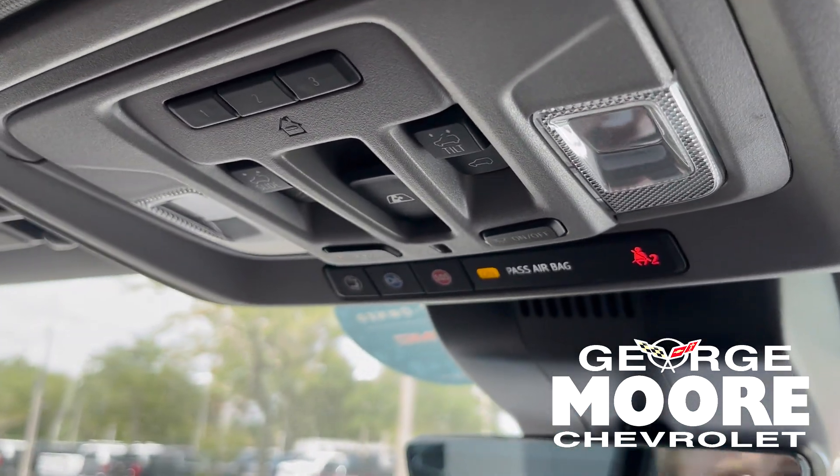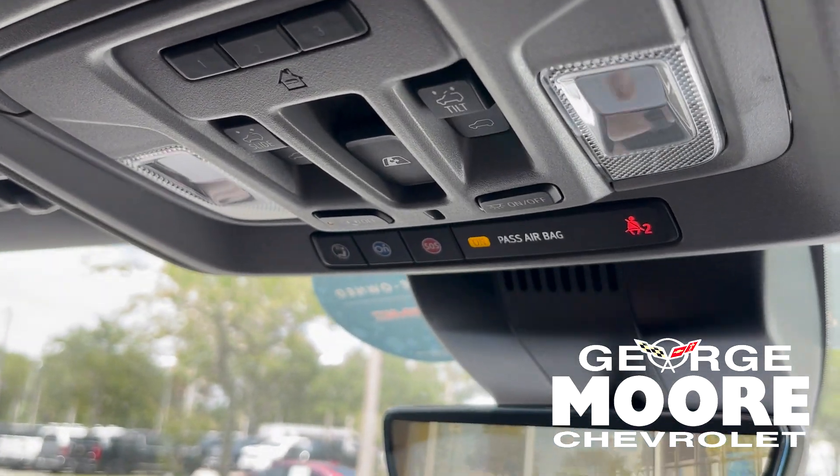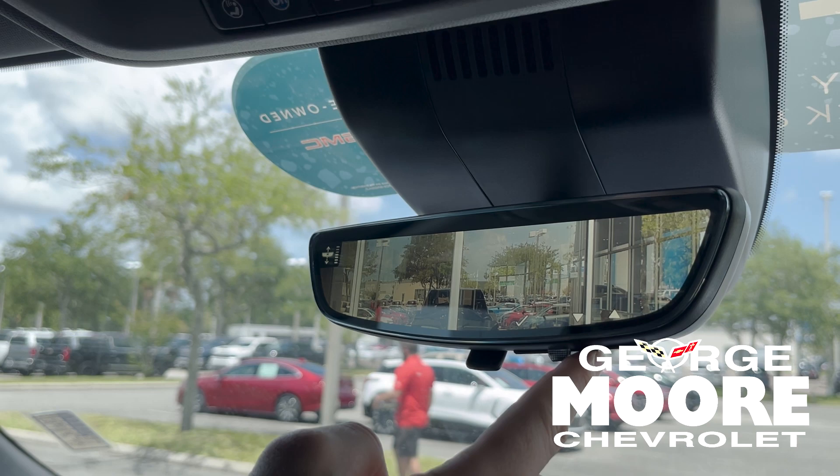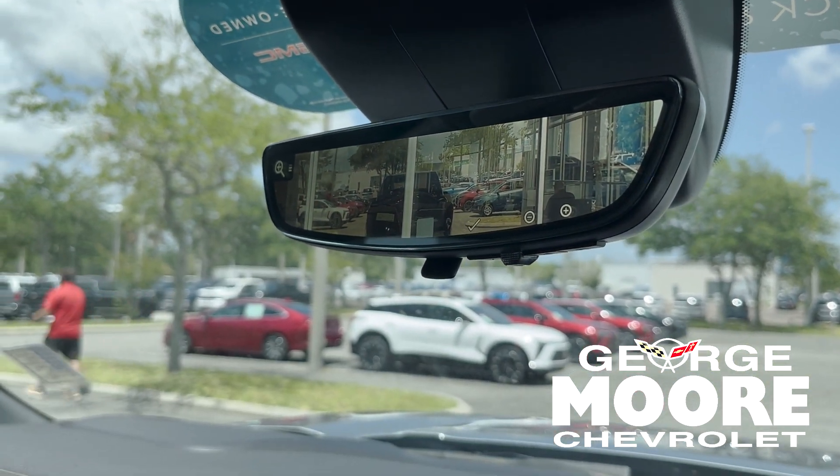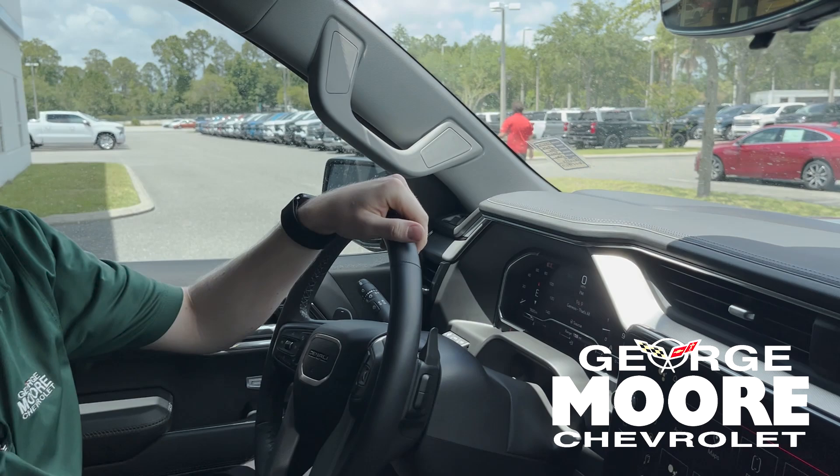Right below that is your OnStar Connected Services. And for your rearview mirror, if you flip it, it does turn into a camera that you can zoom in and out and angle up and down. This is a beautiful truck. If you want to see this in person, come on down to George Moore Chevrolet at 10979 Atlantic Boulevard, or call me, Cody, at 904-655-6485.